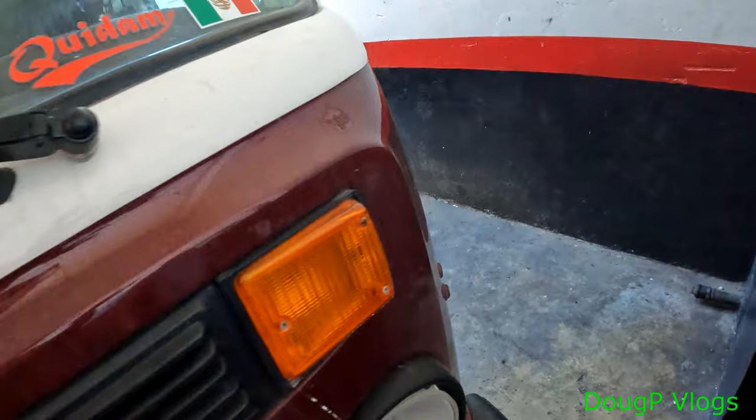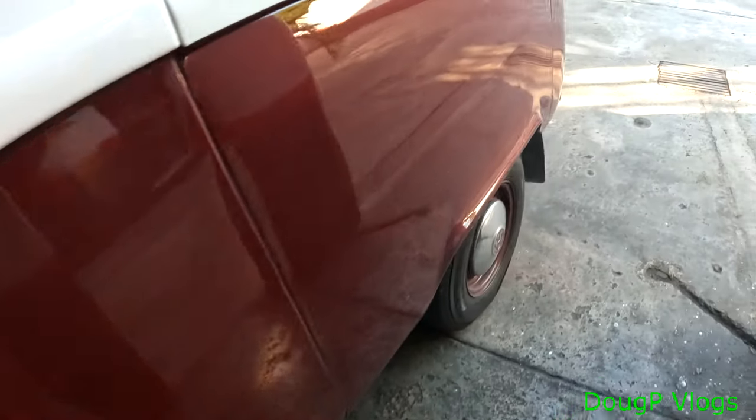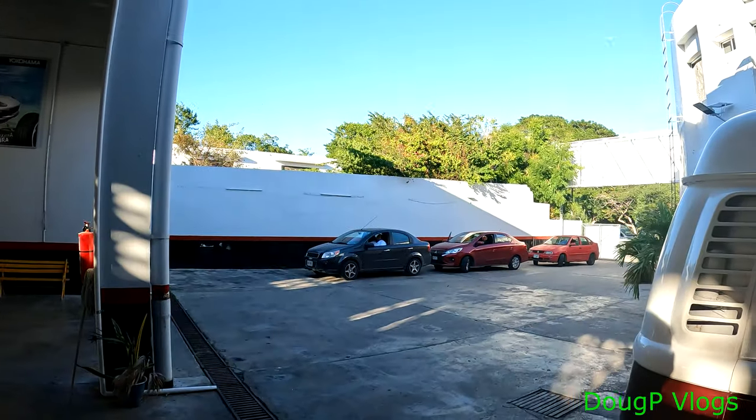Brand new tires here — check it out. Very happy, happy customer. That's it guys, 3809 pesos, but I've got brand new tires. I'm good to go for a long, long time. I don't have to worry about flats. I'm going to hook up the spare when I get home — I'm not going to do it here because there are cars waiting for their turn. See you guys later in the next video. I'm in Merida, Yucatan. Until next time, bye bye.